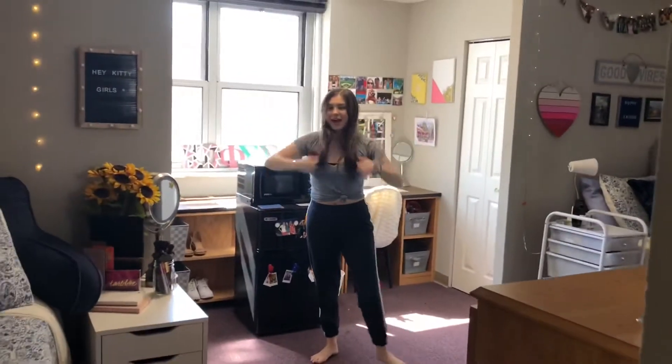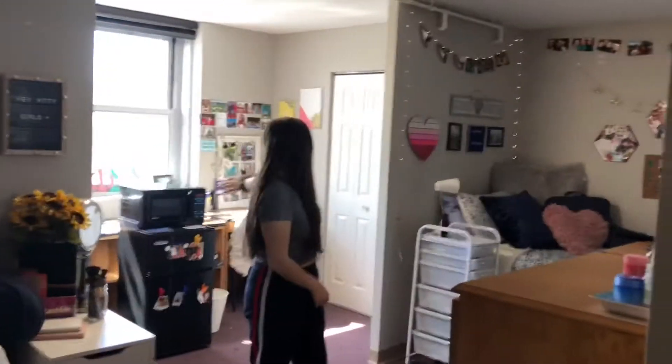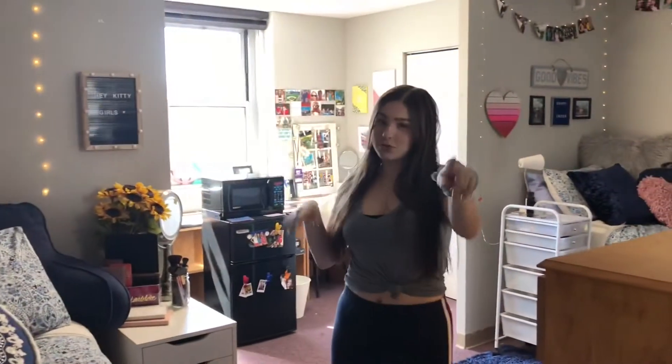Here's a little overview of our room. We got my stuff over here, and then Caroline's stuff right here. If you want to check out what her side looks like, you can check it out in her channel down below — she's also doing a room tour, so get excited for that.